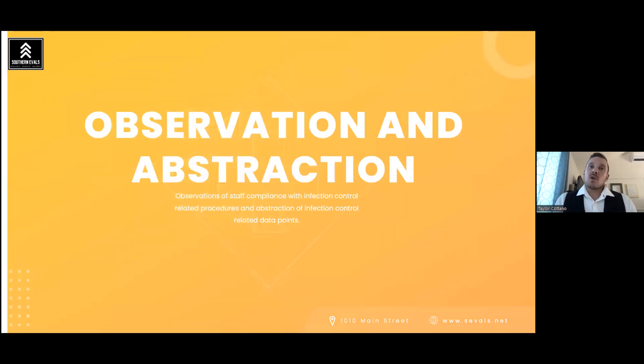That concludes environmental rounds. There are many more specialty areas to cover — surgery, sterile processing — which will be addressed in advanced webinars. Moving on to observation and abstraction: observing staff compliance with hand hygiene and mask use, and abstracting data such as hospital-acquired and community-acquired infection rates. How do we get those data points and where do they come from? That's what we'll cover in this section.